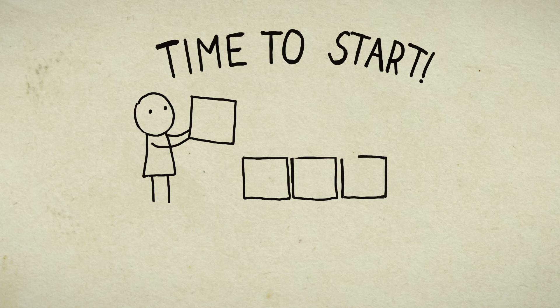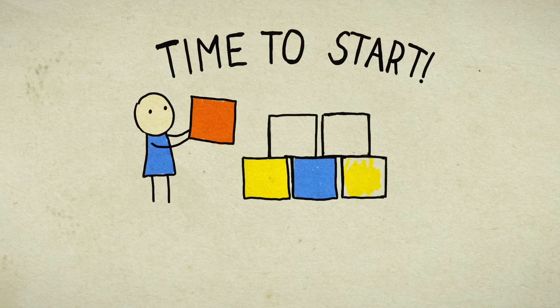That concludes this video. I hope it provided helpful tips to gain efficiency, meaning, and happiness out of your time. Thanks for watching.